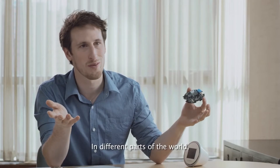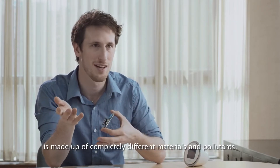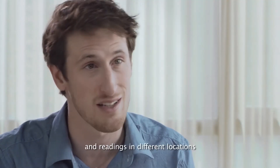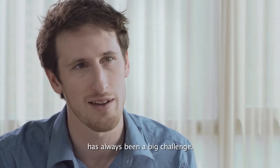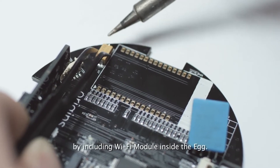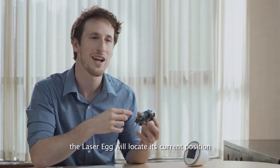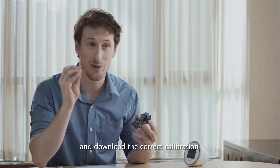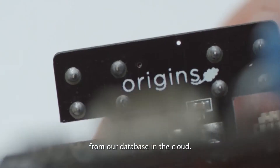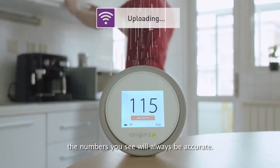In different parts of the world, particulate pollution is made up of completely different materials and pollutants, so making sure that you have accurate calibrations and readings in different locations has always been a big challenge. We've solved this problem by including a Wi-Fi module inside the Egg. When connected to Wi-Fi, the Laser Egg will locate its current position and download the correct calibration from our database in the cloud. This means that wherever the Laser Egg is located, the numbers you see will always be accurate.